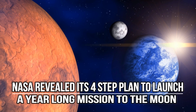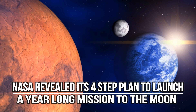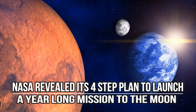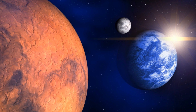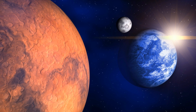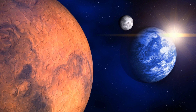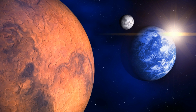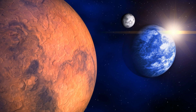NASA revealed its four-step plan to launch a year-long mission to the Moon. Upcoming missions to Mars have grabbed plenty of headlines in recent years, but before we set off for the red planet, a lot more research is needed. That's why NASA has a new plan for sending astronauts into orbit around the Moon. It's been a while — we last set foot on the Moon in 1972.